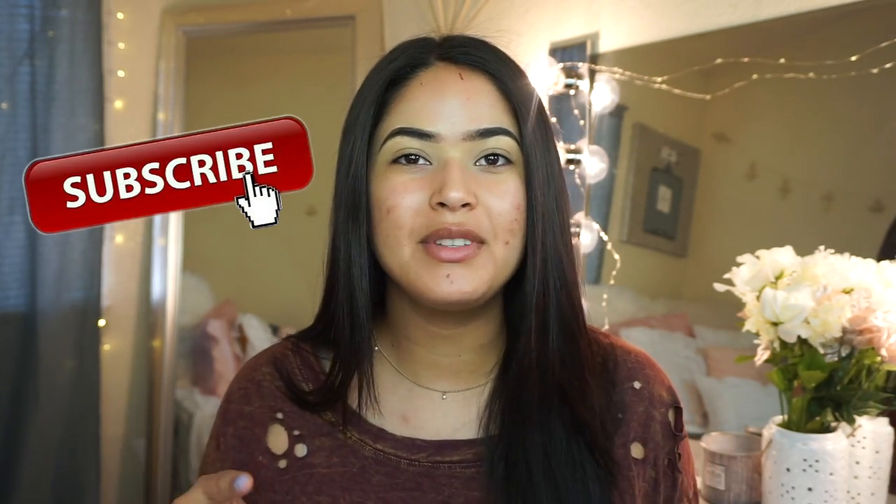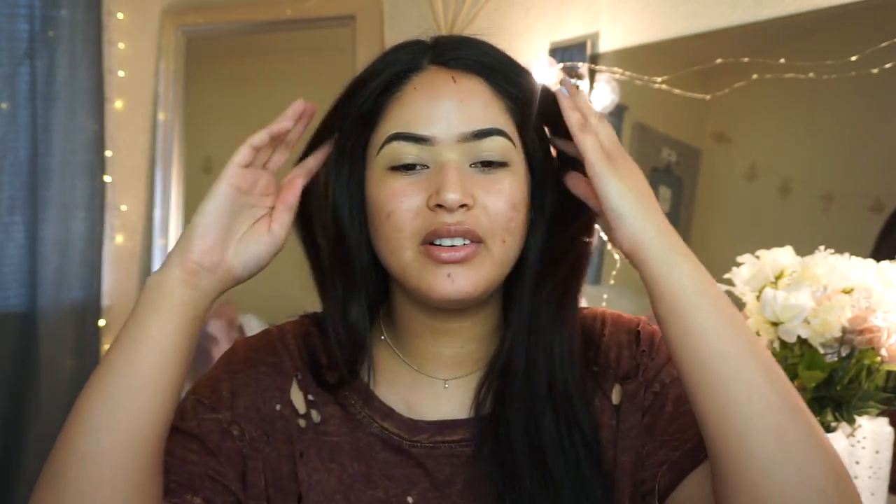But before I let you guys go, if you guys are new to my channel, please make sure you guys subscribe. Hit the little bell so you guys are notified every time I upload a new video. But now, let's go ahead and get started.